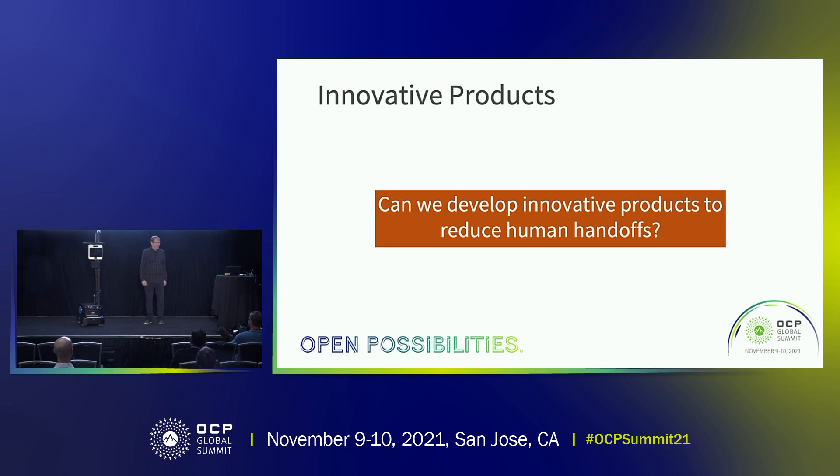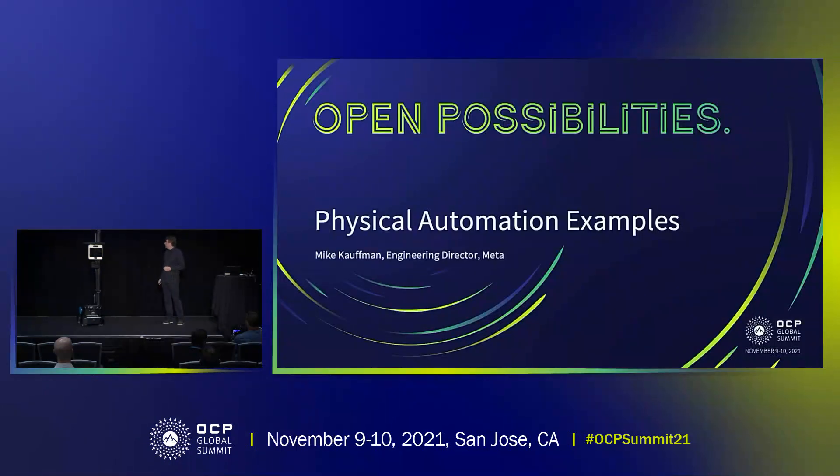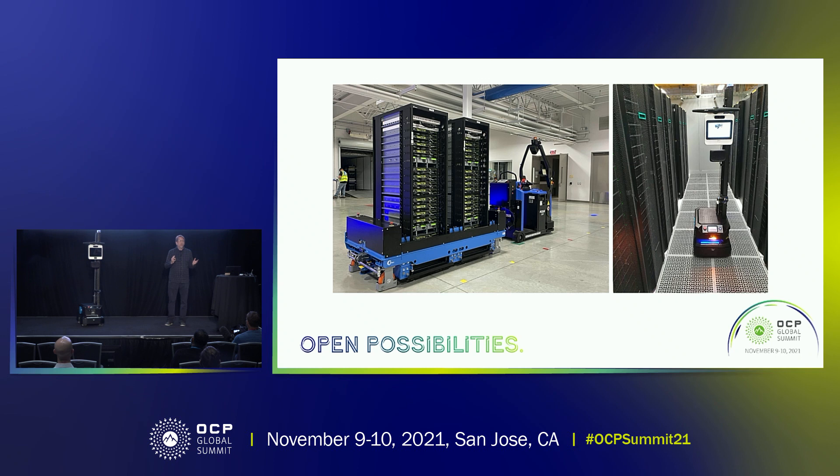Thanks, Manish, for setting the context for the rest of the talk, and thanks to all of you for joining us today. I want to talk about two specific projects that we've been doing that try to address some of the problems that Manish brought up. First is autonomous rack moving — how do we move racks in our data centers? That's shown on the left and on the right, and also here on the stage is a mobile robotics platform that we have developed to prove the concepts that physical automation can really help us in our operations.